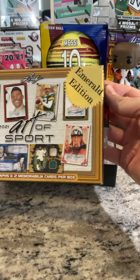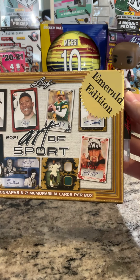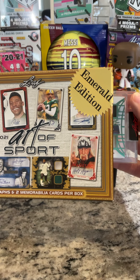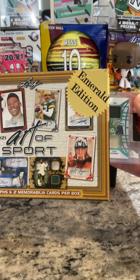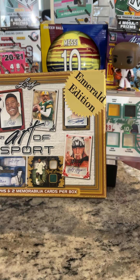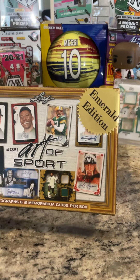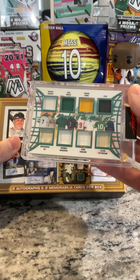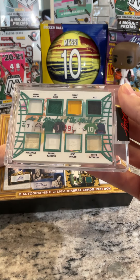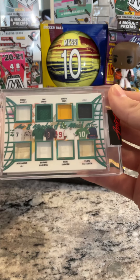All right, first try. Oh — is this the eight patcher? Floyd Patterson, Gene Sarazen, Gordie Howe, Sam Snead, Bronco Nagurski, Mickey Mantle, Muhammad Ali — are you kidding me? Two of three!